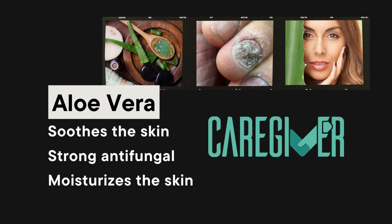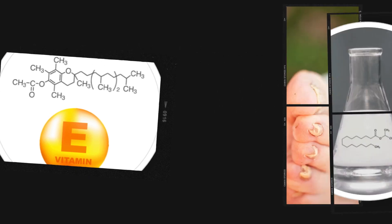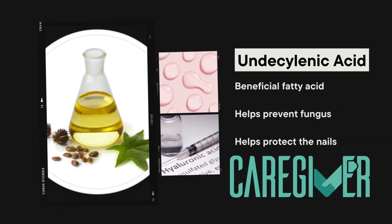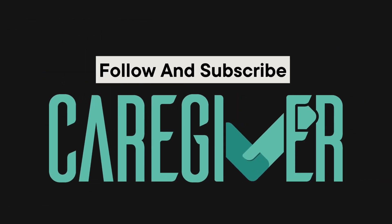Aloe vera soothes the skin, has strong antifungal properties, and moisturizes the skin. DL-alpha tocopherol, a stable form of vitamin E, protects the skin, prevents skin aging, targets fungus at the root, helps clear the skin, and supports healthy nails. Undecylenic acid is a beneficial fatty acid that helps prevent fungus and protect the nails. Follow and subscribe.